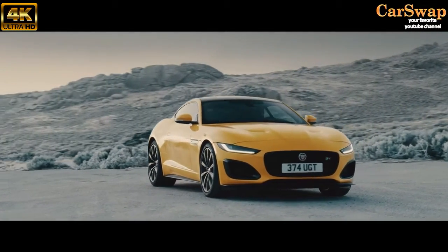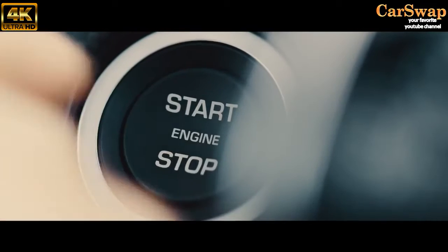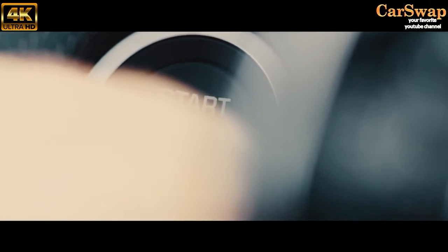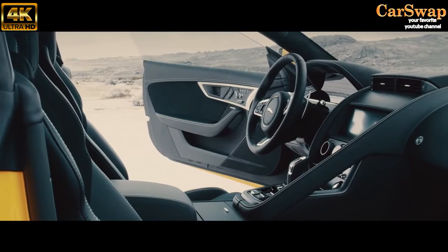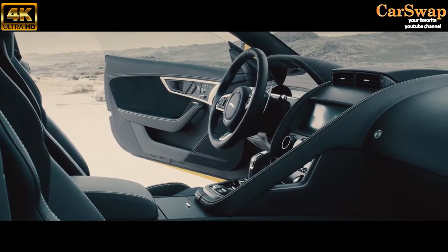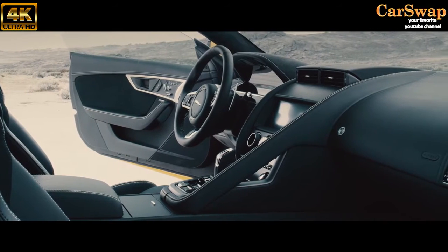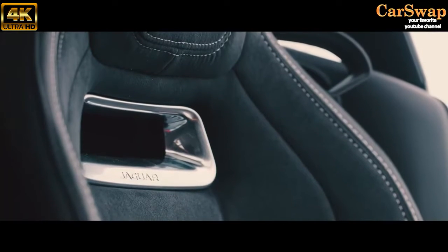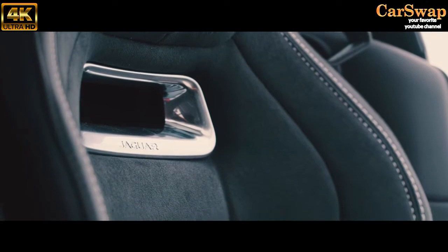After seven years on sale, the Jaguar F-Type has had its biggest update yet. You've probably spied the newly squinting headlights already, and if the bottom half of the internet is any kind of barometer, you might not like them very much. But please, reserve full judgment until you've seen one of these in person. This remains a wildly good looking car in both coupe and convertible shapes, and the rest of its styling has largely been left well alone. Wise.